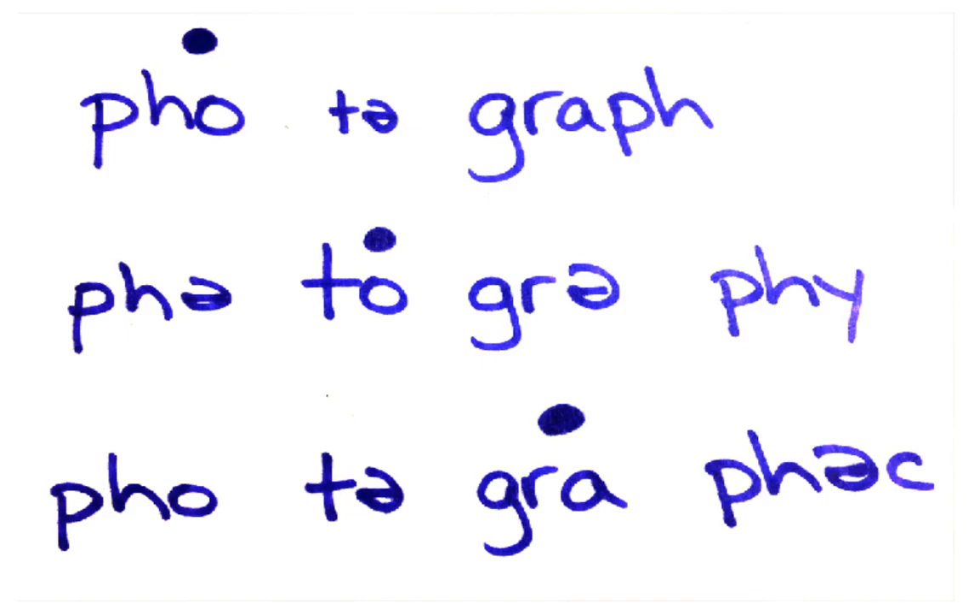English, for the most part, is a syncopated language. If you've ever studied music, you know that means every long note is followed by a short one — da, da, da, da, da, da. So we make short notes in the words: schwas. Photograph, photography, photographic.